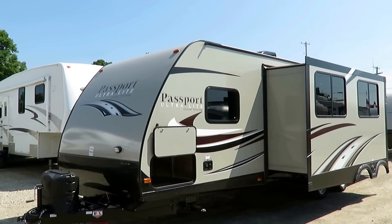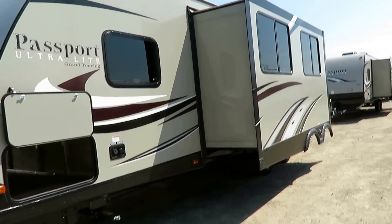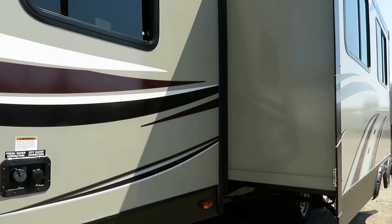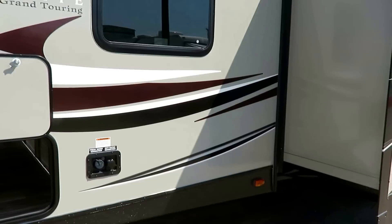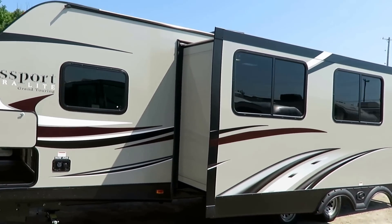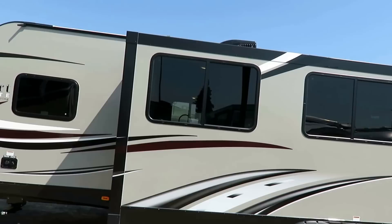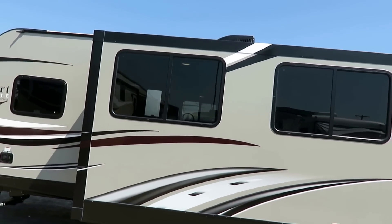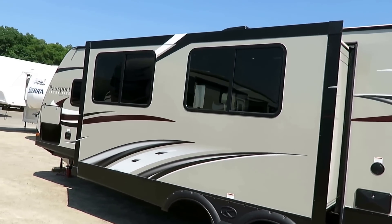The stuff that really matters is all here, the stuff that doesn't — not so much. Here's one of those things that really matters: we've got an enclosed forced air heated underbelly. Passports, though I can't tell you it's a true Four Seasons coach because really no lightweights are, they hold their cabin temperatures extremely well in cold camping scenarios. The windows here are all larger for airflow, and they are sliding windows to give you more airflow, and they're UV tinted — that keeps the RV cooler inside because you're knocking down 80% of solar radiation.